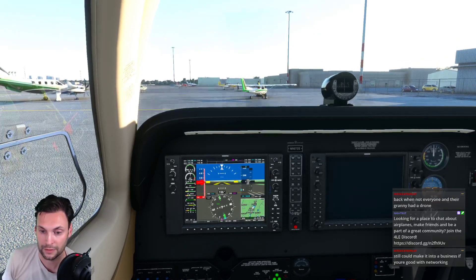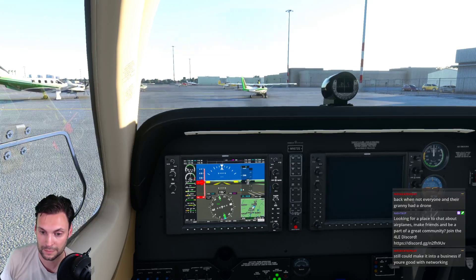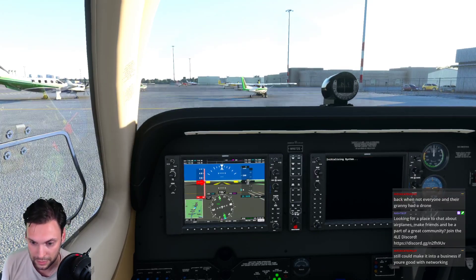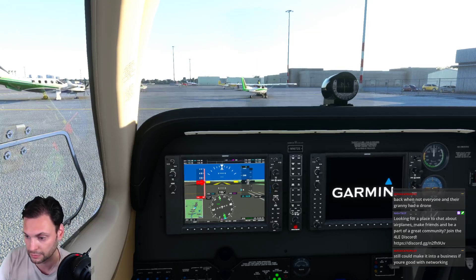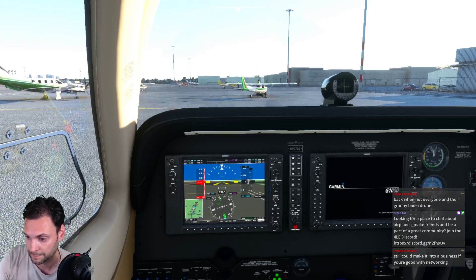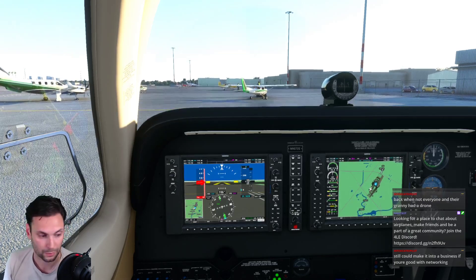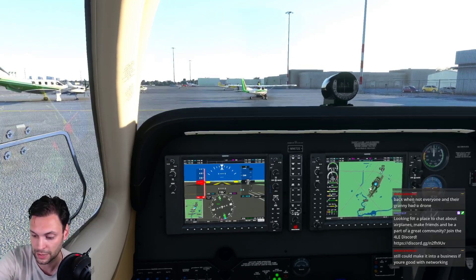Getting the throttle back, avionics coming on. Idling a little bit high, pull that back a little bit. Sweet. Now picking up the ATIS quickly at John Wayne.